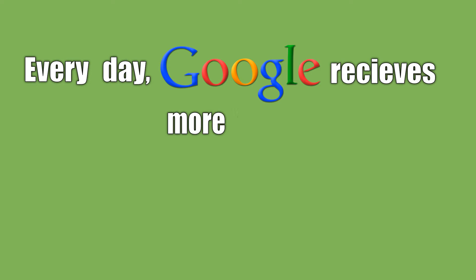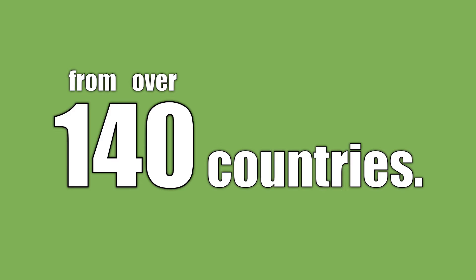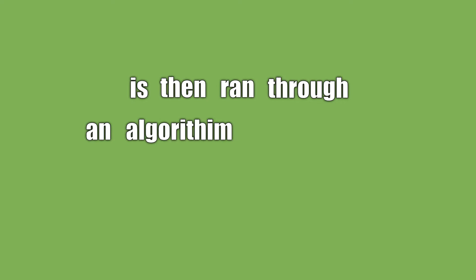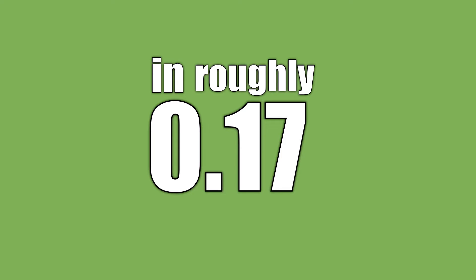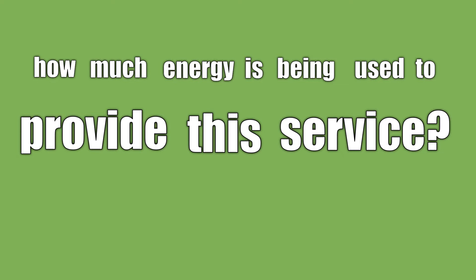Every day, Google receives more than 5 billion search queries from over 140 countries. Information stored on roughly 2.3 million servers around the world is then run through an algorithm and returned in roughly 0.17 seconds. While this technological marvel has greatly improved our ability to obtain information, how much energy is being used to provide this service?